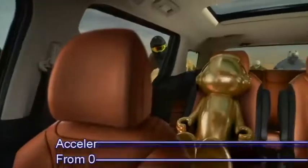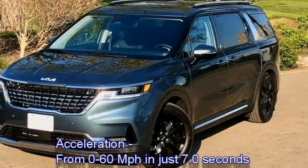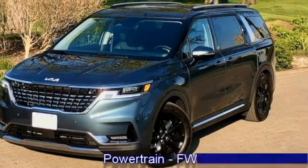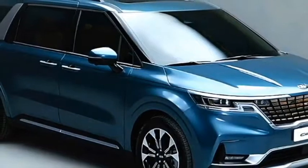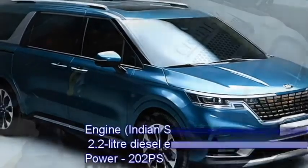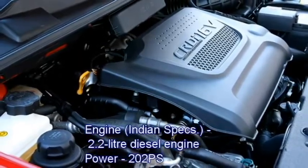The new Carnival can accelerate from 0 to 60 mph in just 7 seconds. The MPV will get front-wheel drive as well. The Indian specification of the Carnival is expected to continue with the existing 2.2-litre diesel engine that puts out 202 PS of power.